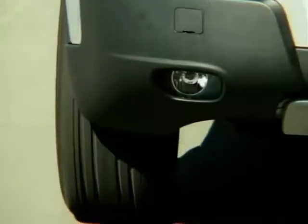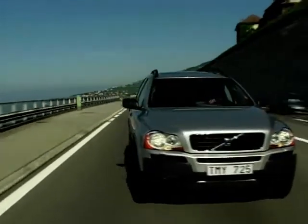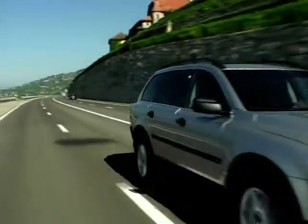Appreciating that owners of these type of vehicles rarely go off-road, the car has 95% front drive under normal driving conditions. Only when the wheels start to lose grip does the drive switch towards the rear wheels.